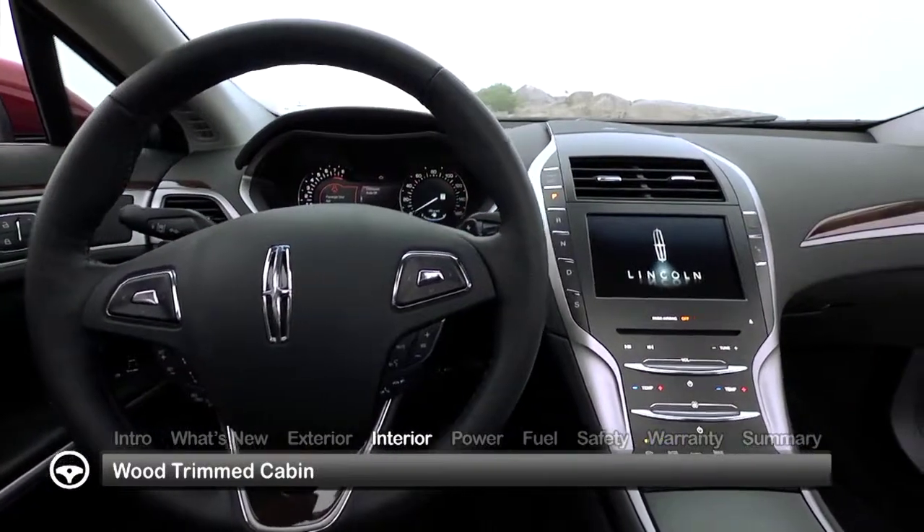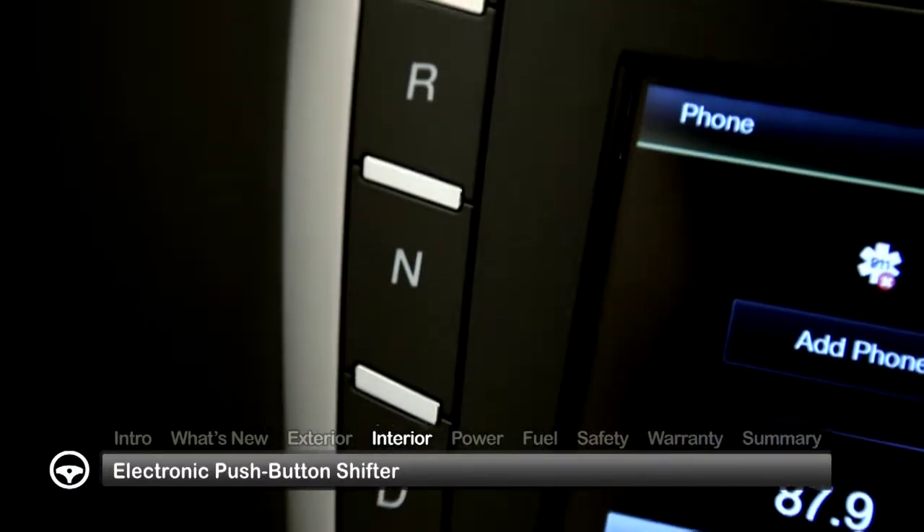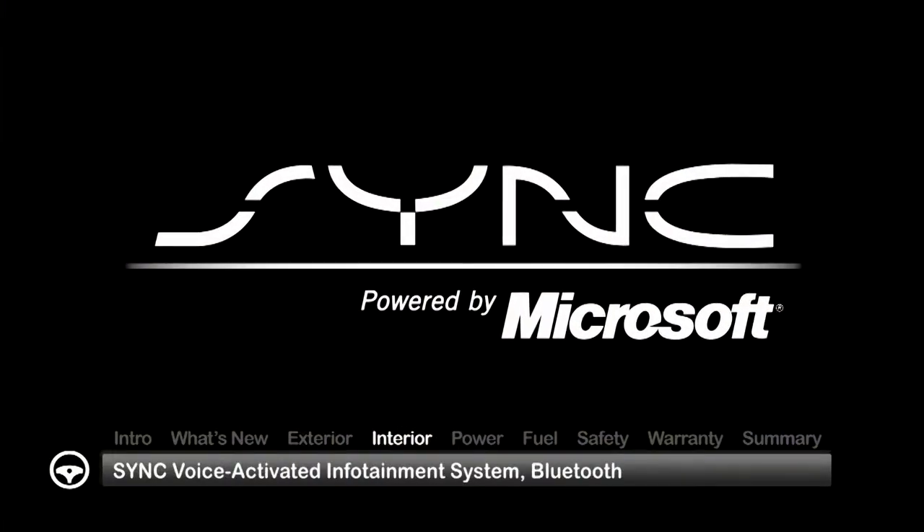The plush wood-trimmed cabin abounds with advanced technology, including an electronic push-button shifter and the SYNC voice-activated infotainment system.